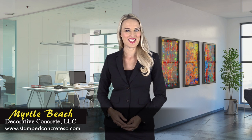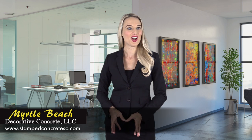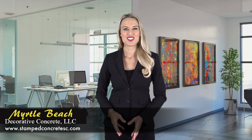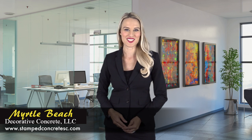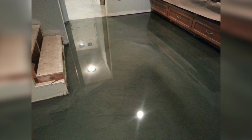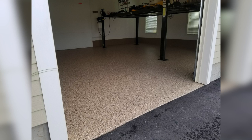For the last 30 years, Myrtle Beach Decorative Concrete LLC has been offering professional and cost-effective concrete flooring for homeowners and contractors to enhance their imperfect surfaces. We offer an extensive selection of colors and patterns that bring your floor back to life and add a fashion statement to it.